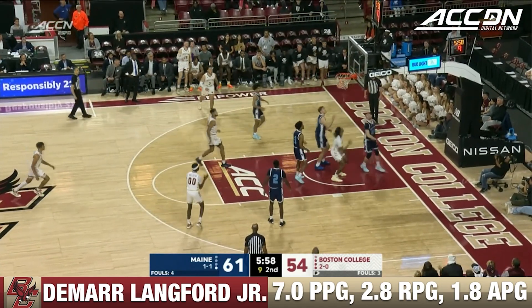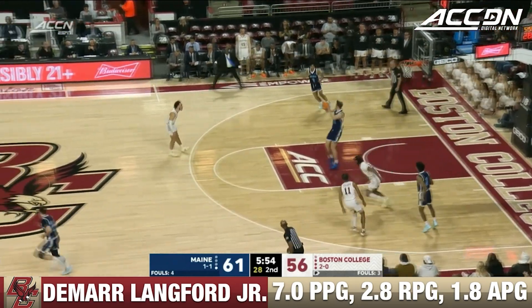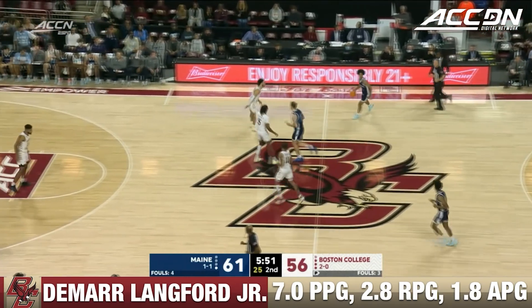Ashton Lankford to Payne, a nice pass. DeMaru Lankford. You can't break the zone any better — beautiful zone offense that time.